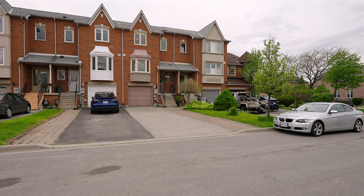Welcome to 88 Michelle Drive. This is a charming three-bedroom, three-bathroom freehold townhome on a rarely offered street in the east of Woodbridge.